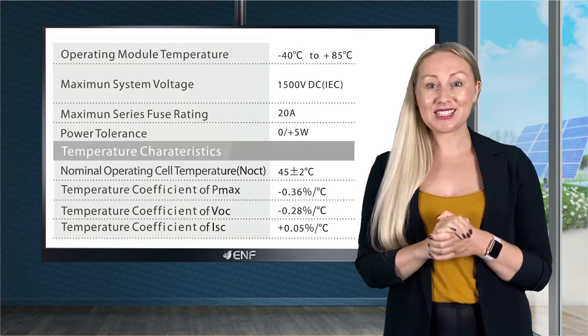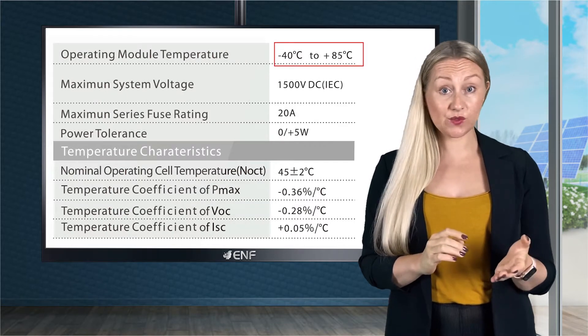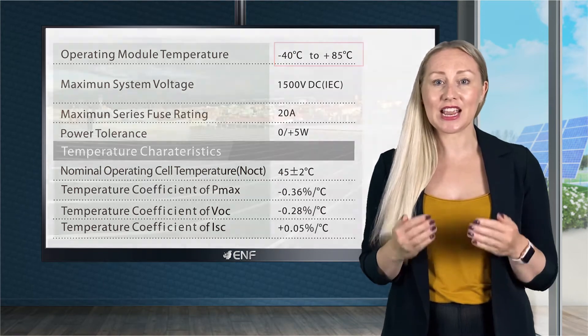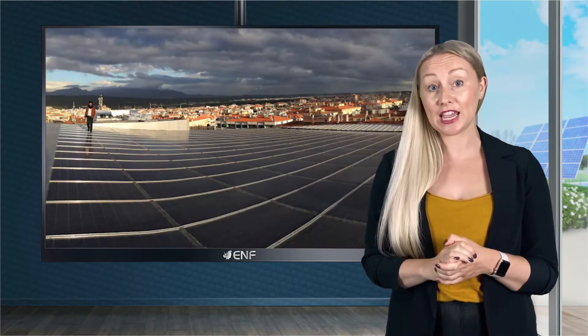Wide operating temperature ranges from minus 40 to plus 85°C, which allows the use of modules of this series in very diverse environments, including coastal areas and deserts.